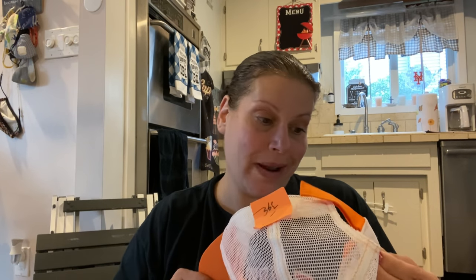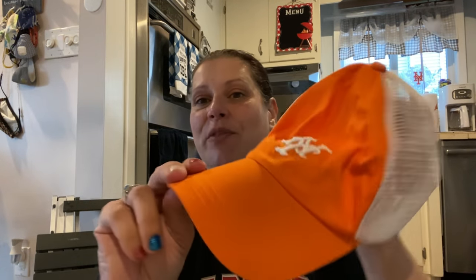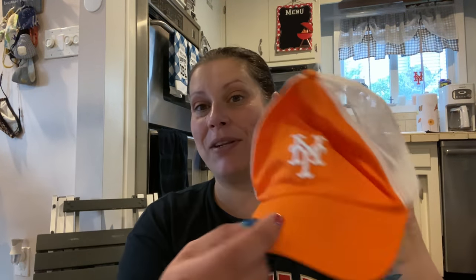Next I found a no-brand, not licensed, not MLB, Velcro back trucker's hat with the New York Mets logo. It was $3.99 half off, and it actually looks super cute on my son — so that is for him even though it's an adult size. I tried it on and it looks too small on me, but it looked great on him — it looked adorable. So that's for him, for $2.